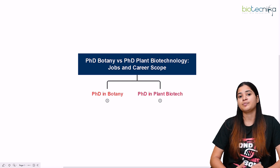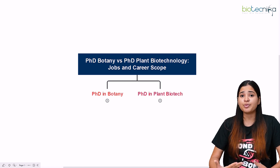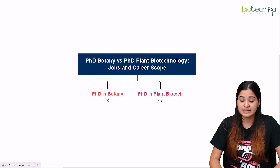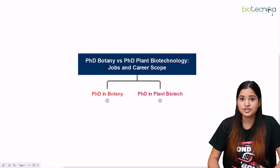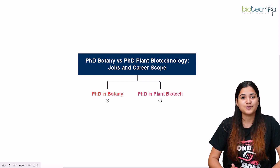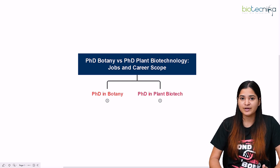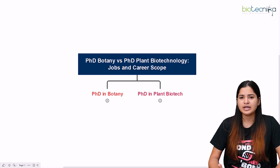What you want to become after your PhD is most important. If you want to become a lecturer or professor or teach in a school, classical botany will have higher vacancies. If you want to work in companies, agri-based firms, or applied sciences, then plant biotechnology is better. However, plant biotech will have fewer lectureship vacancies compared to botany.